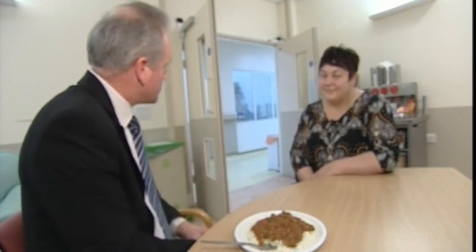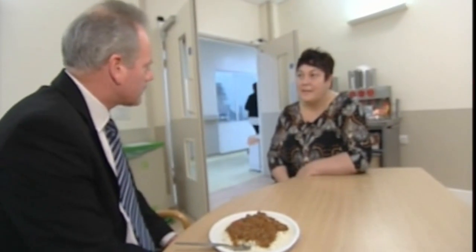Does it pass the nutrition test? Because people think of meals like this being high in salt, sugar, fat. Absolutely, it passes the nutrition test — it meets all the national guidelines for hospital food. We've taste tested it, and the most important thing to us is that the patients eat the food and enjoy the food that they're having.